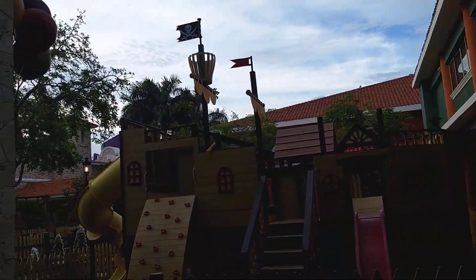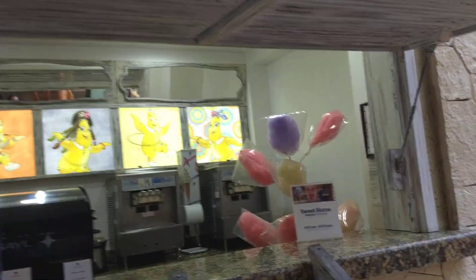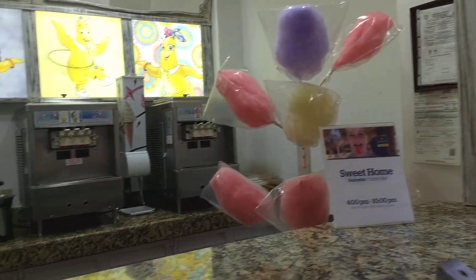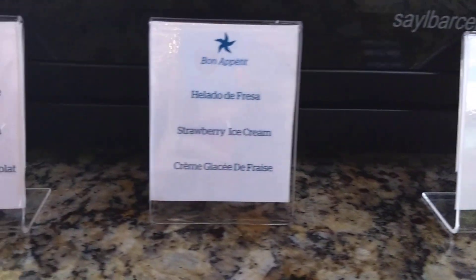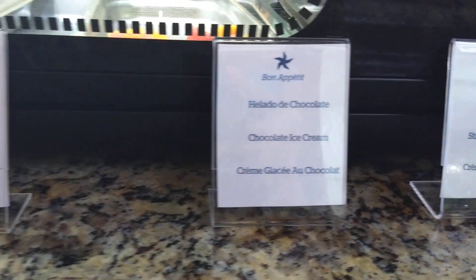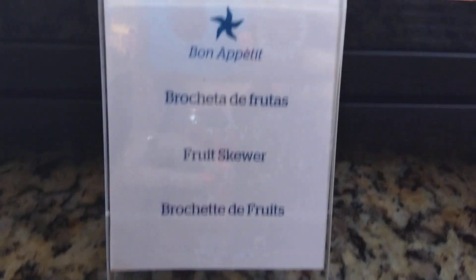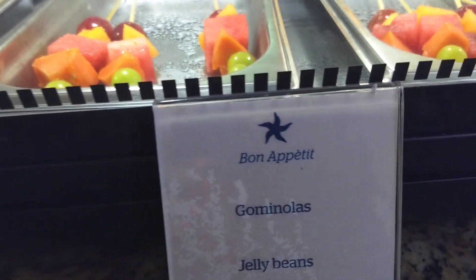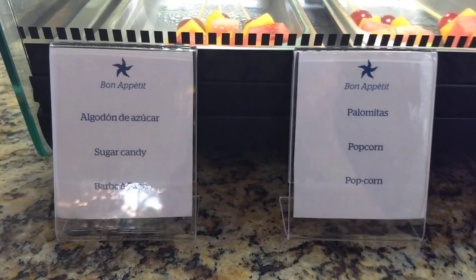Oh my gosh, look at this sweet shop — it's got cotton candy, helado de yogurt, helado de fresa, helado de chocolate, helado de vainilla, brochitas de fruta. Oh my goodness!